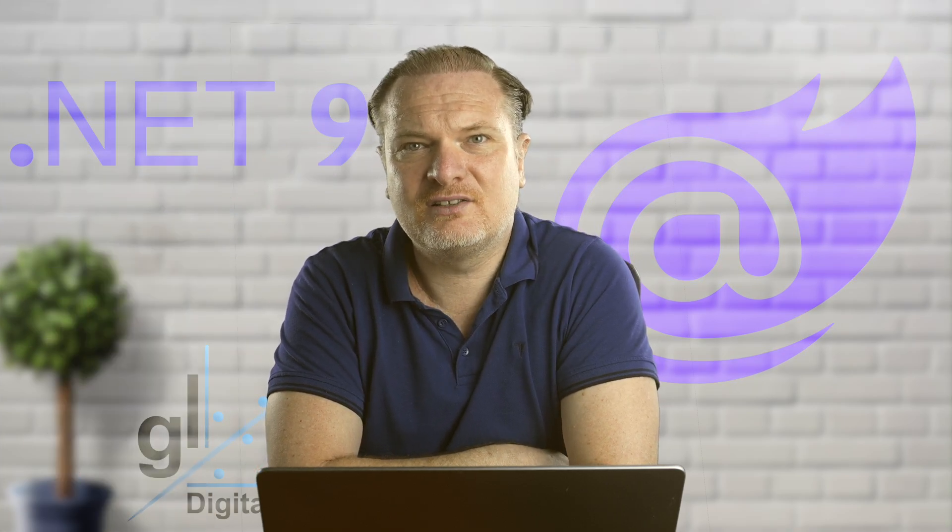But Gavin, you don't have an intro. Oh, that's right. I've only got an outro. Right, well, let's get into the video then.